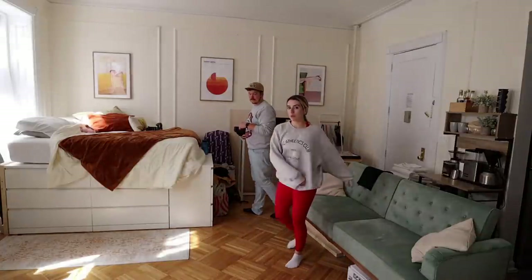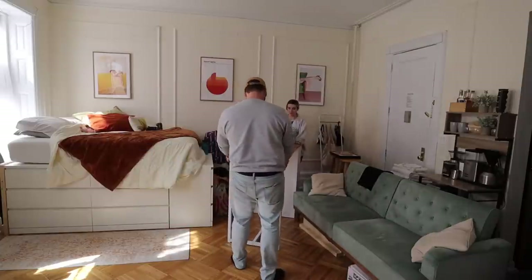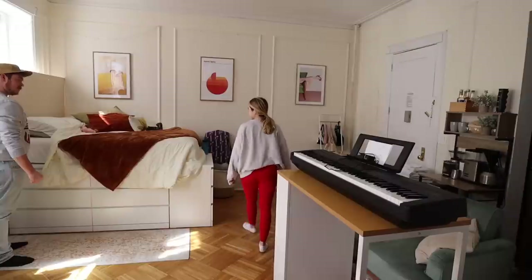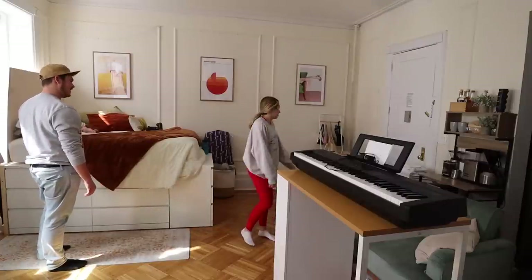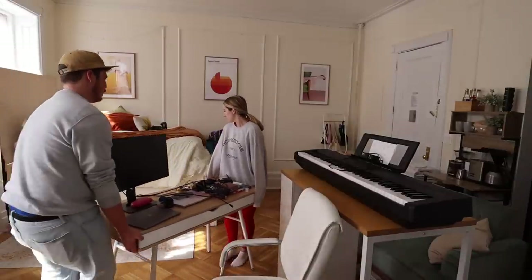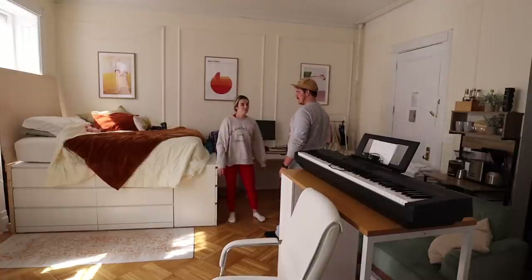Jonah actually said that for real but my camera ran out of storage right when he said it, so we were trying to recreate it. I love this open space. There's a lot of stuff on the other side though. I hope the headboard I ordered is not too tall — how am I going to see out the window?